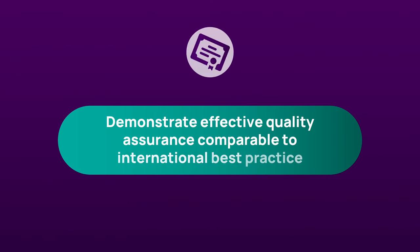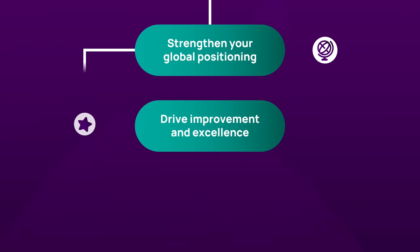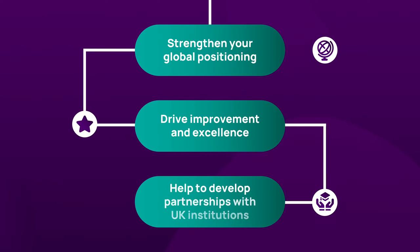IPA benefits higher education institutions by demonstrating effective quality assurance comparable to international best practice, strengthening your global positioning, driving improvement and excellence, and helping to develop partnerships with UK institutions.